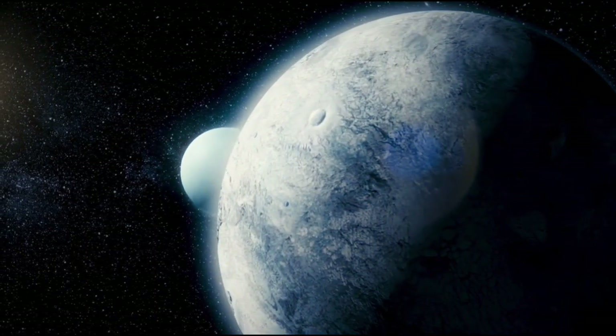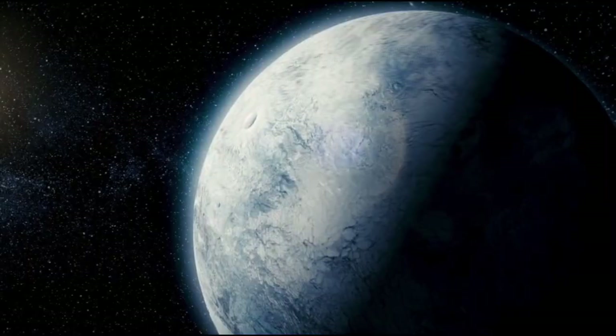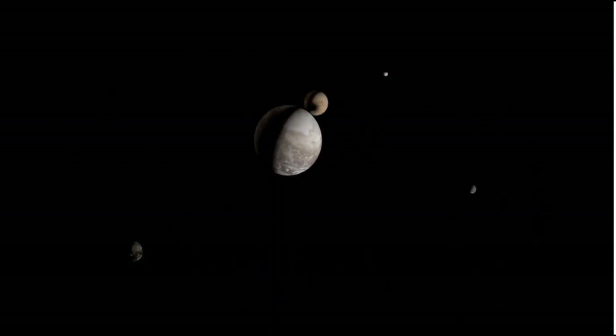Through analyzing Pluto's surface and atmosphere, the Webb Telescope has uncovered organic compounds and temperature variations, painting a picture of a world far more complex than we previously believed.